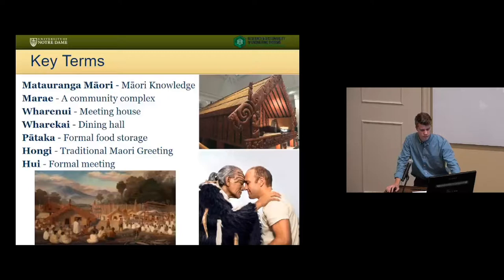The meeting house is basically an intricately carved gable roof with a porch on the front, a door and a window, very low walls, and interiors decorated in a variety of manners, primarily with carvings and woven panels called tukutuku panels.